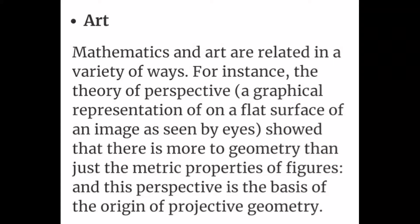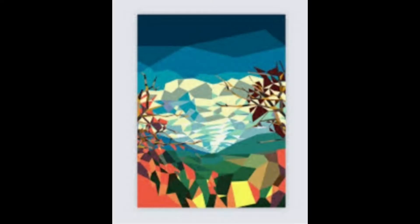Art. Use of geometry in art — artwork made using geometrical shapes.